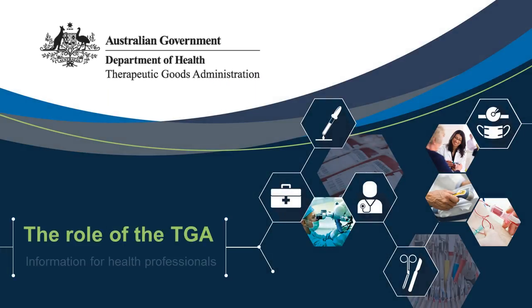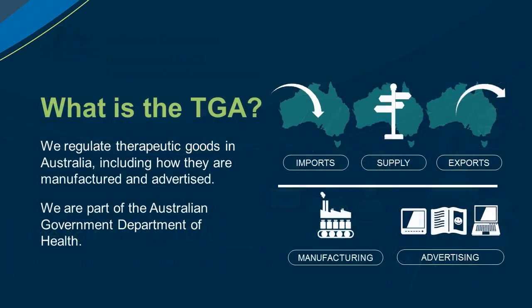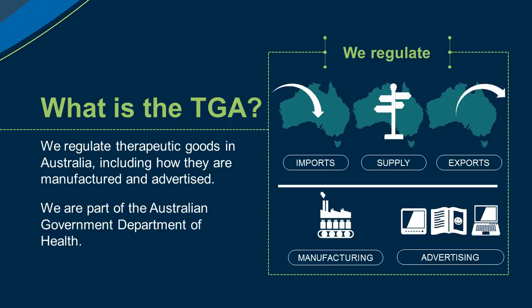The Role of the TGA: Information for Health Professionals. The TGA regulates therapeutic goods in Australia, including how they are manufactured and advertised. We are part of the Australian Government Department of Health.